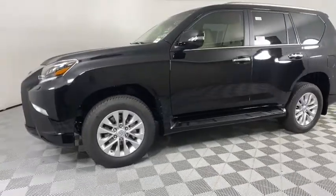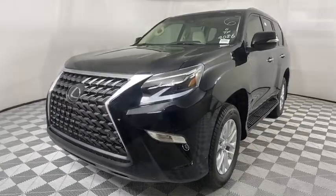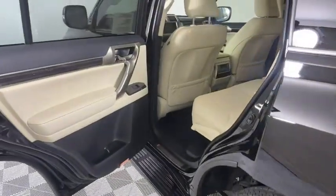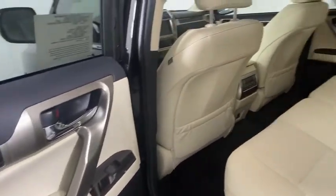Navigation system, Bluetooth, leather wrapped steering wheel, power steering, adjustable steering wheel, cruise control, auto dimming rear view mirror, keyless start, floor mats, four wheel disc brakes, four wheel drive.